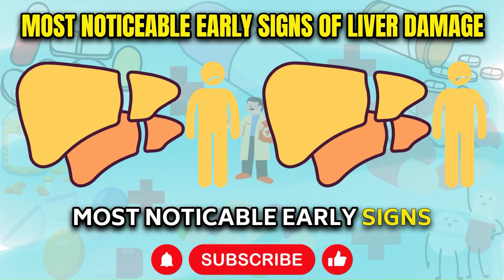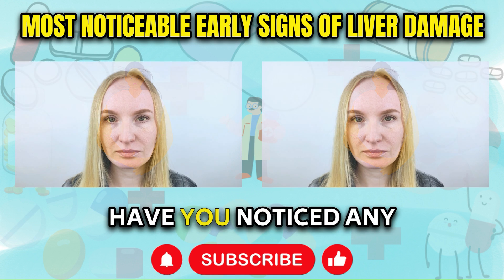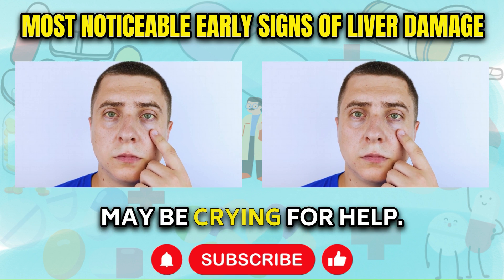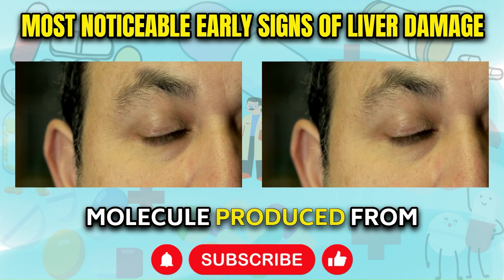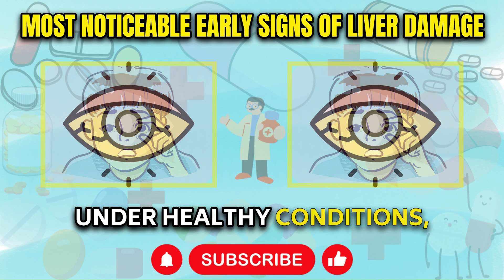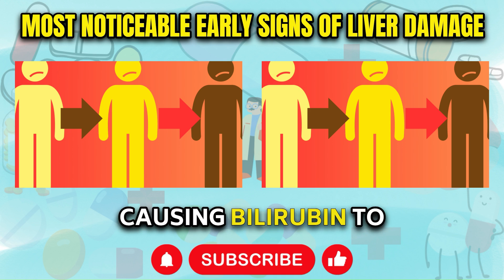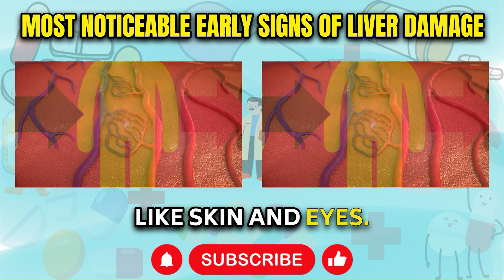Let's start by reviewing some of the most visible early warning signs of liver distress. Have you noticed any yellowish discoloration in your skin or the whites of your eyes recently? This is one of the textbook signals that your liver may be crying for help. Yellowing occurs when bilirubin, a yellow or orange pigment waste molecule produced from old red blood cells, builds up abnormally high. Under healthy conditions, the liver filters out bilirubin and excretes it from the body. With liver impairment, this process slows down drastically, causing bilirubin to accumulate everywhere it circulates, first becoming apparent in lighter tissues like skin and eyes.